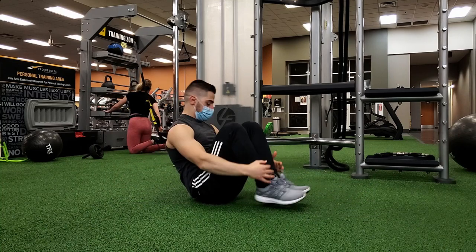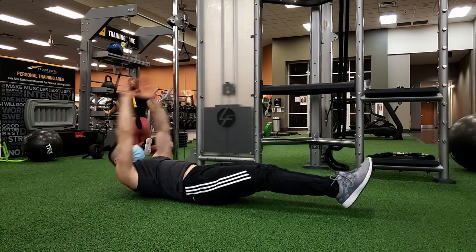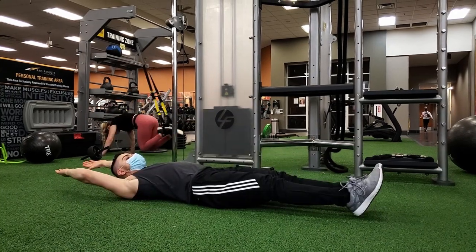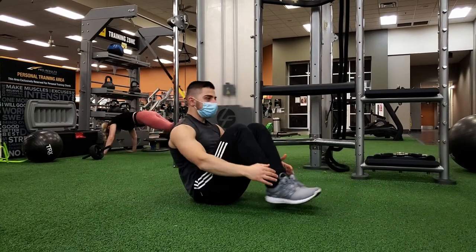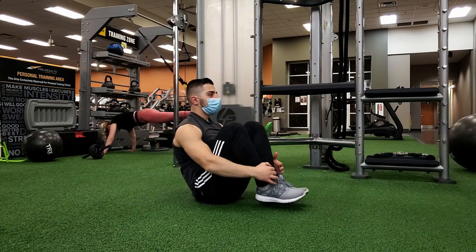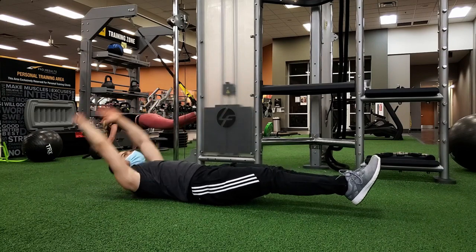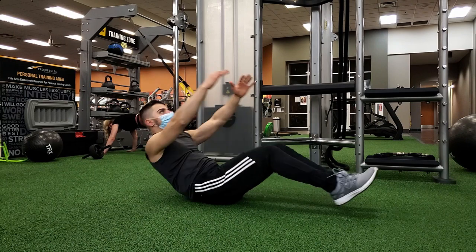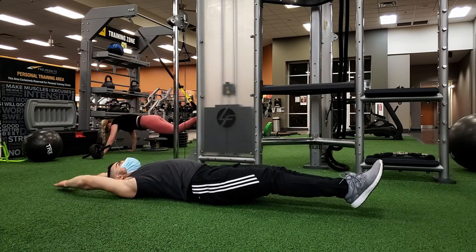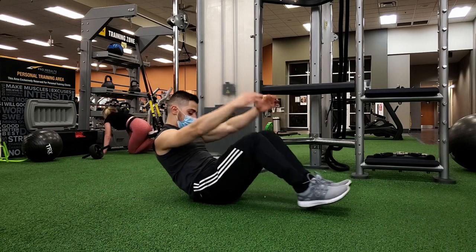The third exercise in the B rank is the hollow extension to cannonball. This exercise could be classified as either A rank or B rank depending on how good you are at balancing the movement. Overall, it's a good exercise that will activate both your upper and lower abs and does not require a lot of strength to perform. Just work on balancing and this becomes a very good exercise to add to your ab training.